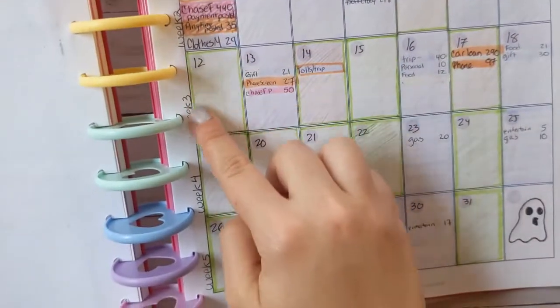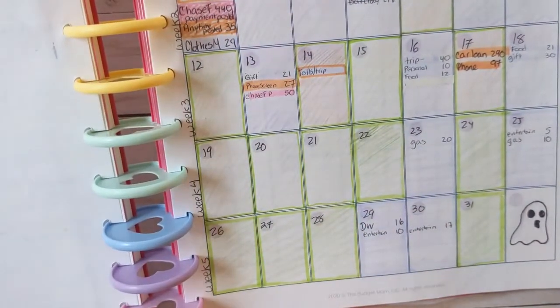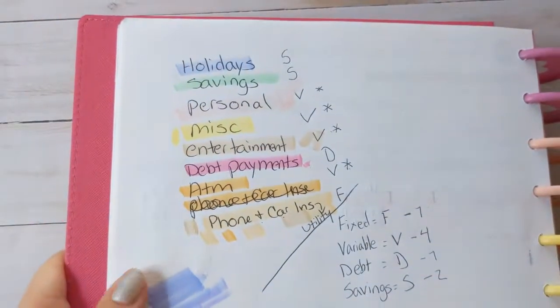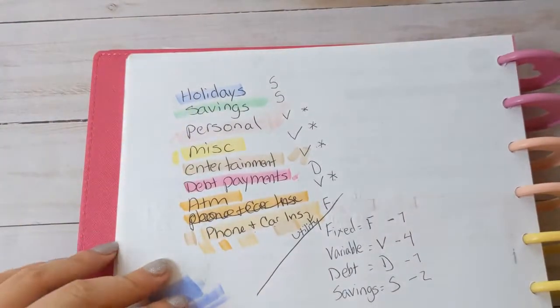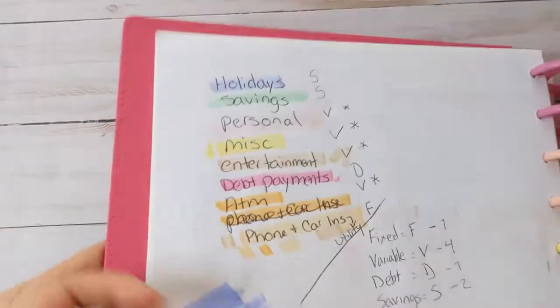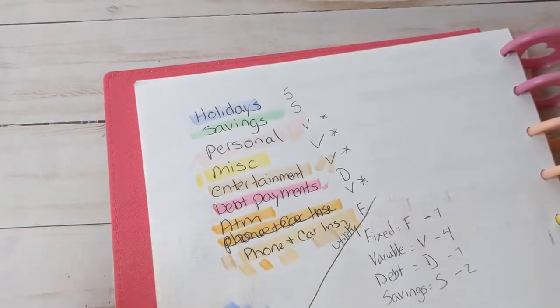I split my weeks here based on the actual weeks of the month. I also decided to start working on creating my budget categories with a color scheme for them and whether each was a fixed or variable expense. I think I'm finally getting on track — I don't know if it's the right track, but definitely a track.